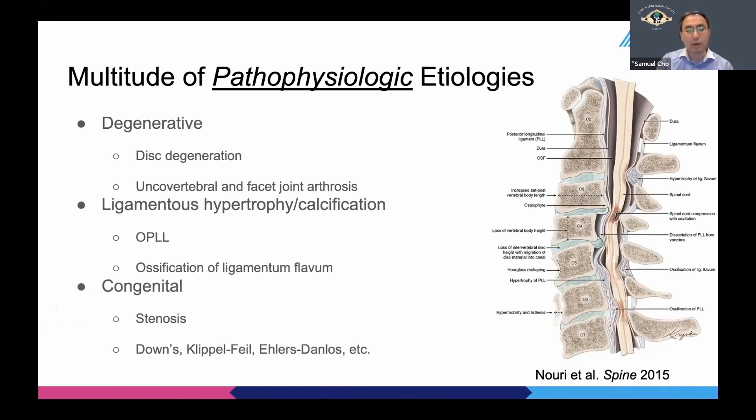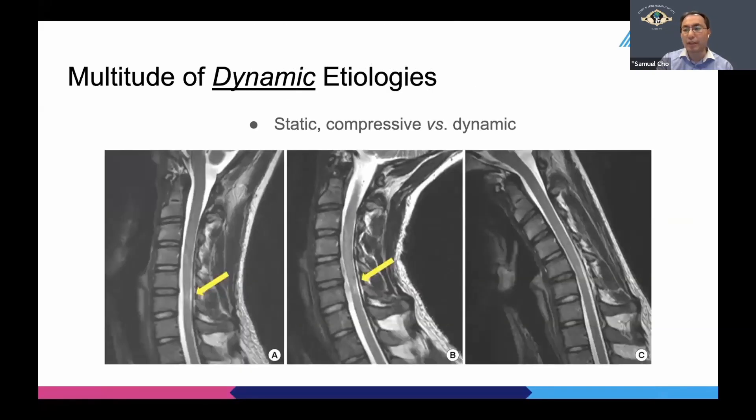There's also the congenital kind along with syndromic cases. On top of the static compressive pathologies described previously, there are dynamic compressive pathologies, such as ligamentous laxity causing a hypermobile neck, resulting in spinal cord compression with flexion and extension.